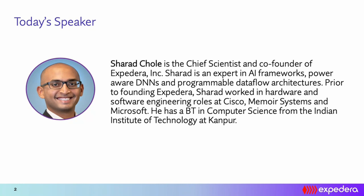A bit of background about myself: I'm Chief Scientist and co-founder of Expedera. I have been in the field of hardware-software co-design for the last 10 years. I worked at Cisco before co-founding this company four years back, where I primarily worked on dataflow architectures for packet buffers and reconfigurable mapping tables. Prior to that, I was in the embedded memory space as well as data management systems at Microsoft.